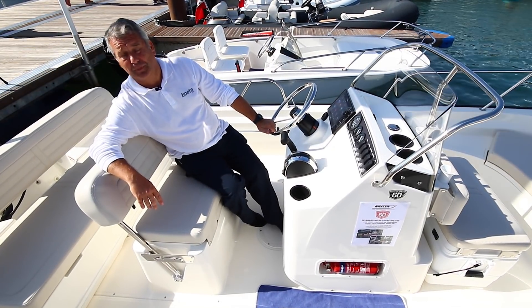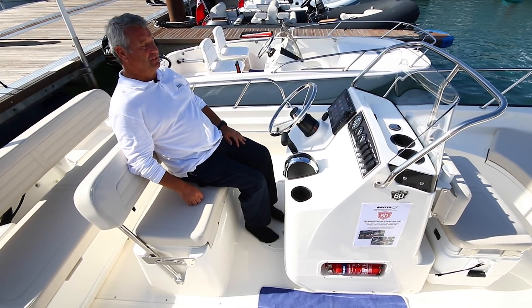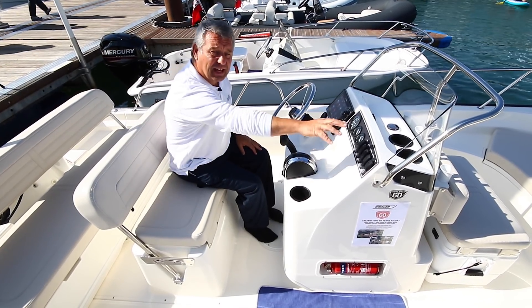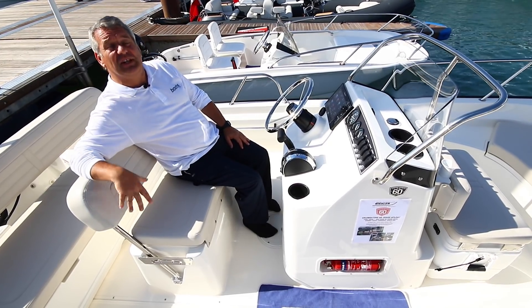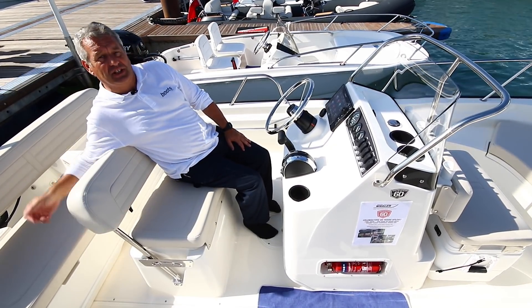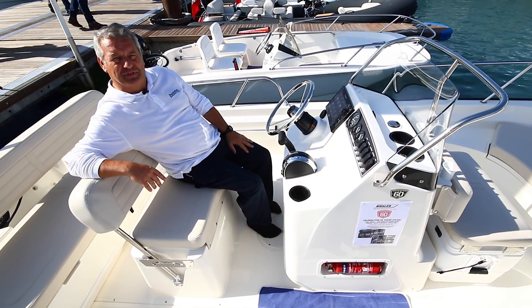The helm console is very comfortable. There's space underneath for you to put your feet, and it's a nice angle to the backrest. The instrumentation here is standard. There's hydraulic steering, and unusually, there is a built-in fuel tank under this section here. The instruments and plotters, of course, can be customised to the customer's own particular preference.